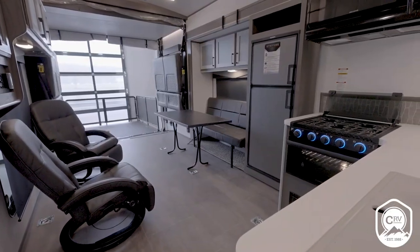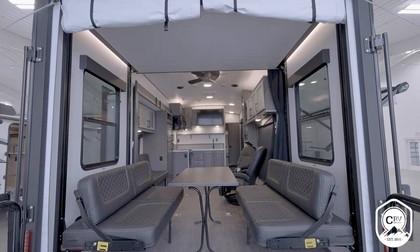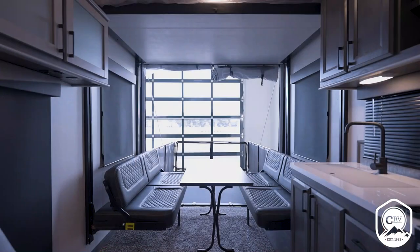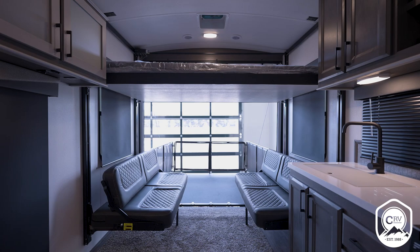We've got nine floor plans, with garage sizes ranging from 12 feet 6 inches to 16 feet 4 inches, so we can accommodate the largest of today's side-by-sides. Any other toy you want to take — kayaks, motorcycles, four-wheelers — they're all going to fit in your Stryker.